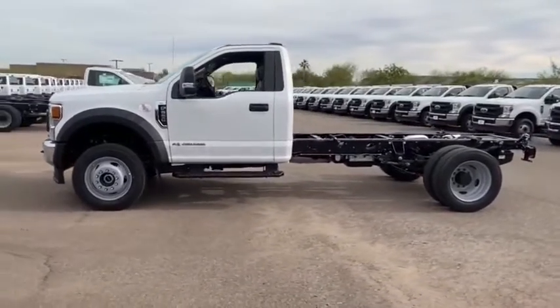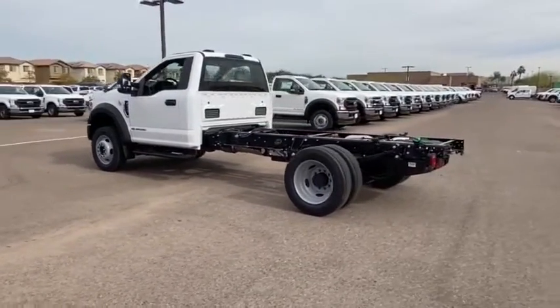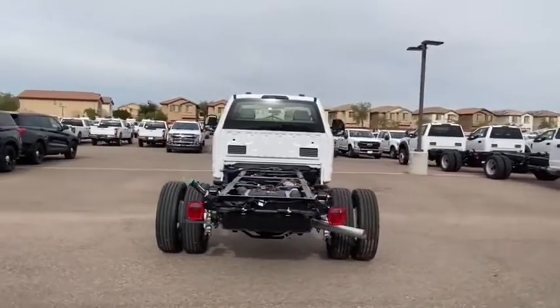The Ford Super Duty F-550 is a real work truck built with Ford tradition for reliability, safety, and comfort. This heavy-duty work truck is ready to tackle the most demanding jobs. Here are some of this vehicle's great options.